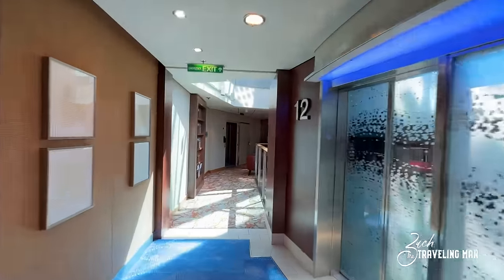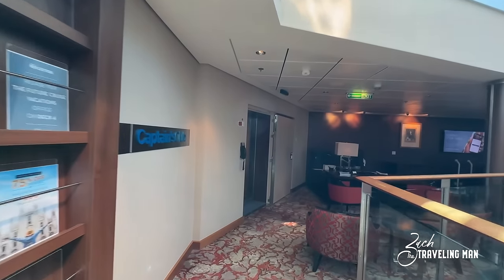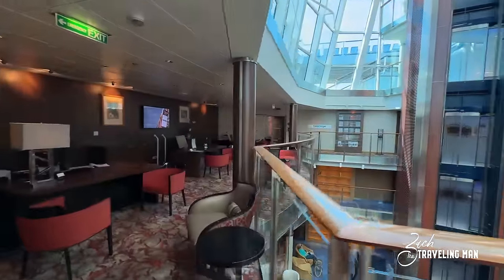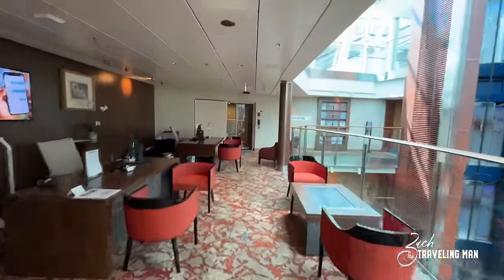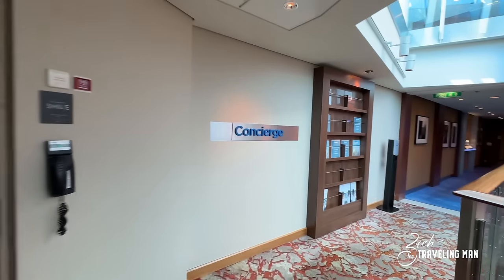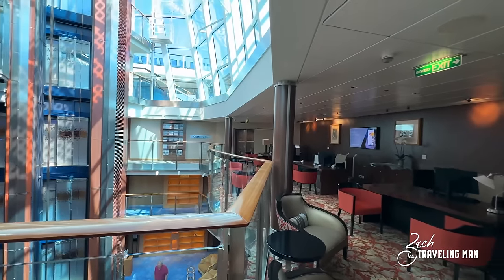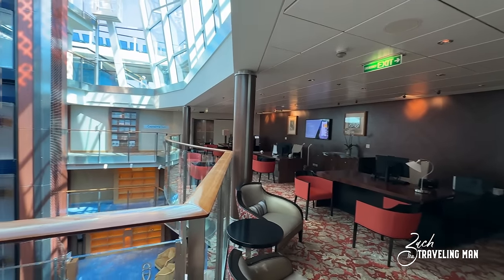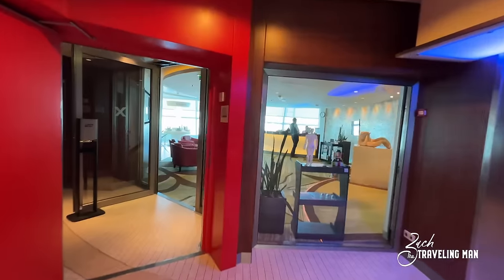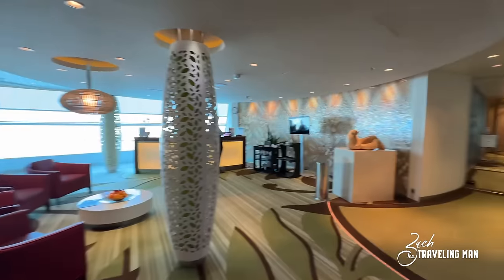As there was nothing of significance on deck eleven, we now come to deck twelve. Deck twelve is the location of the Captain's Club desk and also the Concierge desk — these are locations where you can come if you have issues that need to be addressed. Wait — there's actually more to deck twelve. We're now in the forward of deck twelve where we find the spa on board the ship. I'll show you the entrance to the spa right here — I'm not going to go inside, but there are all sorts of treatment rooms back that way, and this is the check-in desk with all sorts of different services offered.